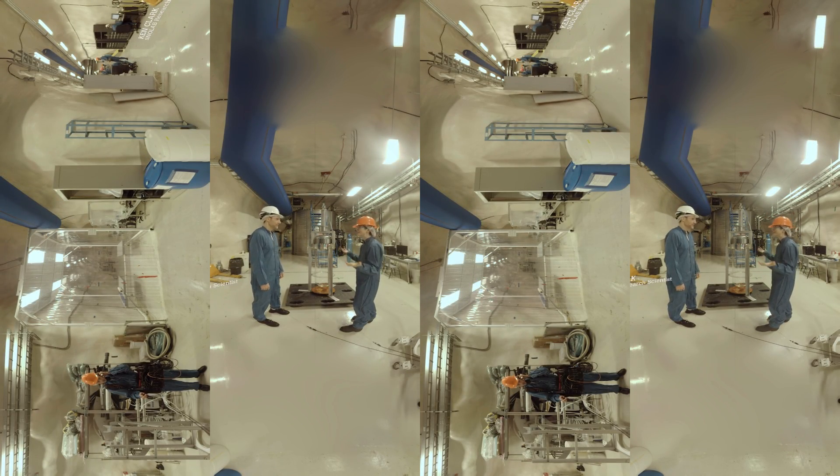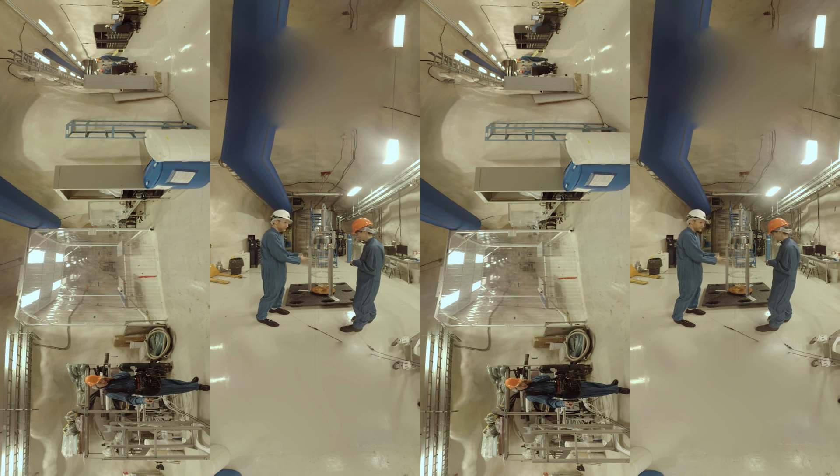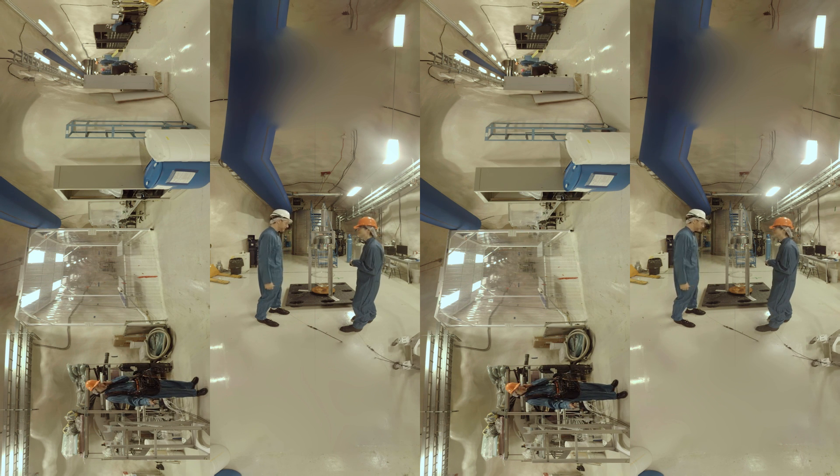Here we are — this is a dark matter search deep underground. Tell us what you're doing down here. So this is the PICO experiment. What we're doing is we're looking for dark matter, which is going to interact inside our detector. The heart of our detector is this setup right here. Inside this setup, we have our active fluid, which we keep at a superheated state. We're looking for particles to come in, interact, and then we'll be able to see the interaction as it happens. We have cameras monitoring this at all times.